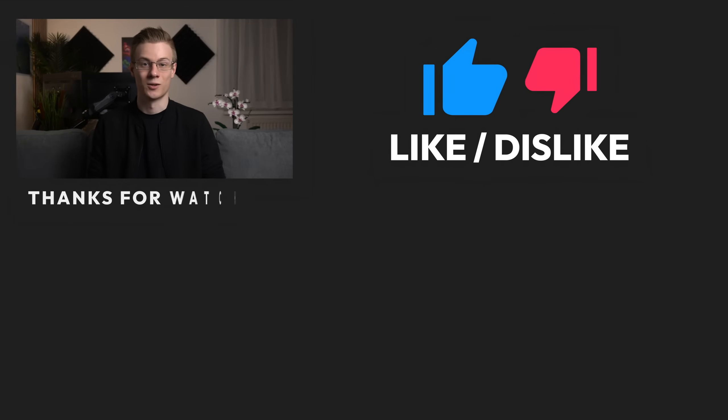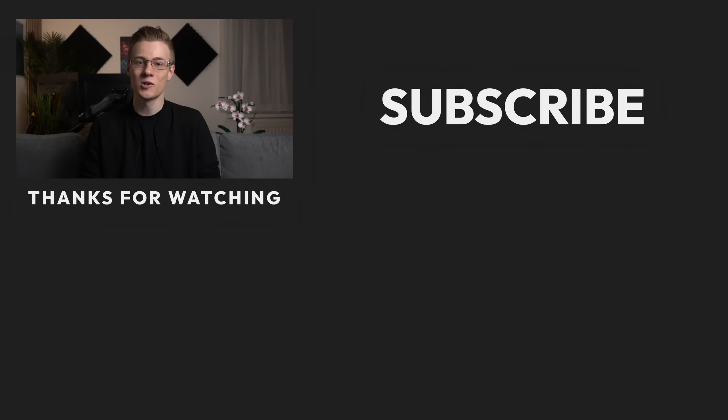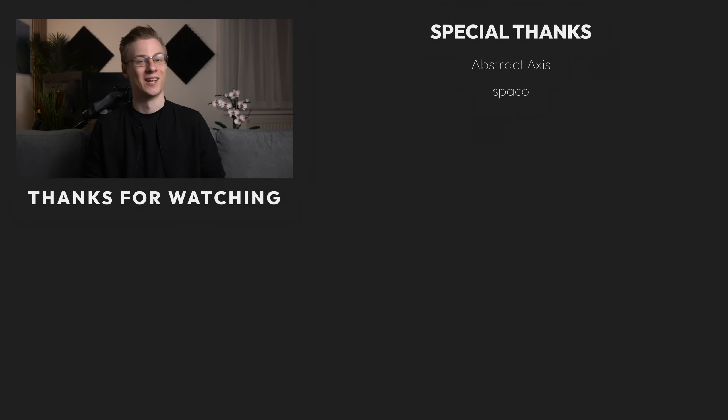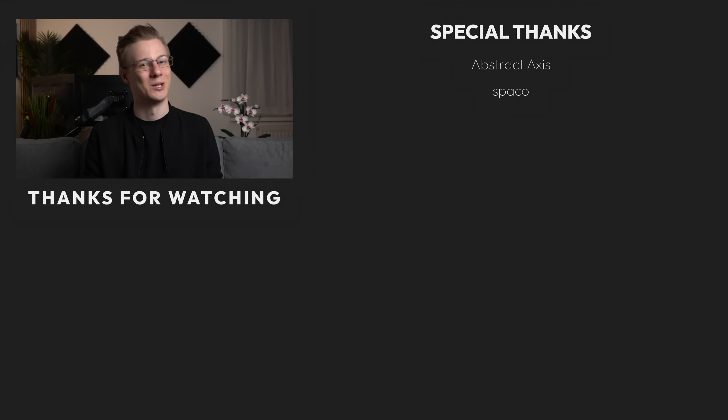If you found this video interesting and I could give you some thoughts on the Steam Deck as a desktop PC, then please make sure to show it with a like, and definitely make sure to subscribe to the channel as well. Thanks for watching, and all that's left to say now is: good morning, good afternoon, or good evening, wherever you are. I'll see you around.